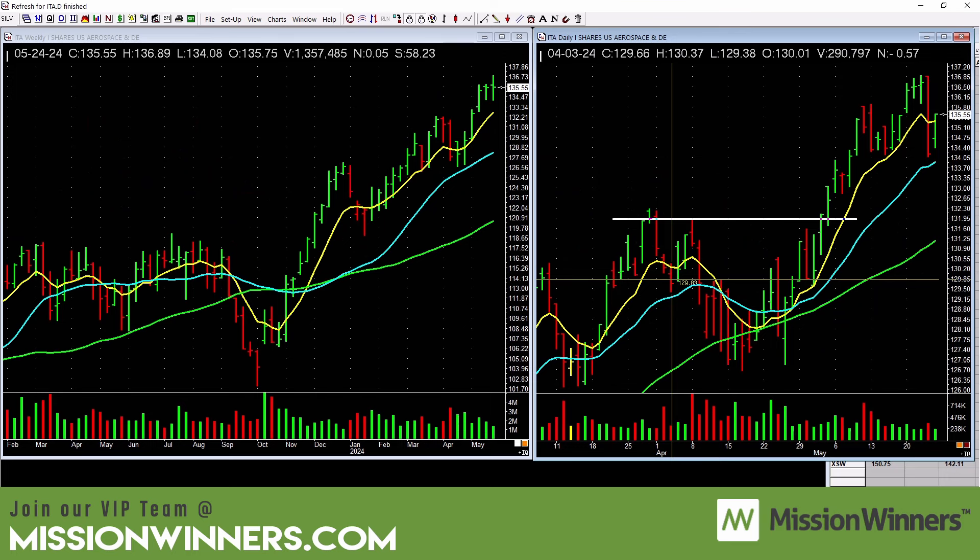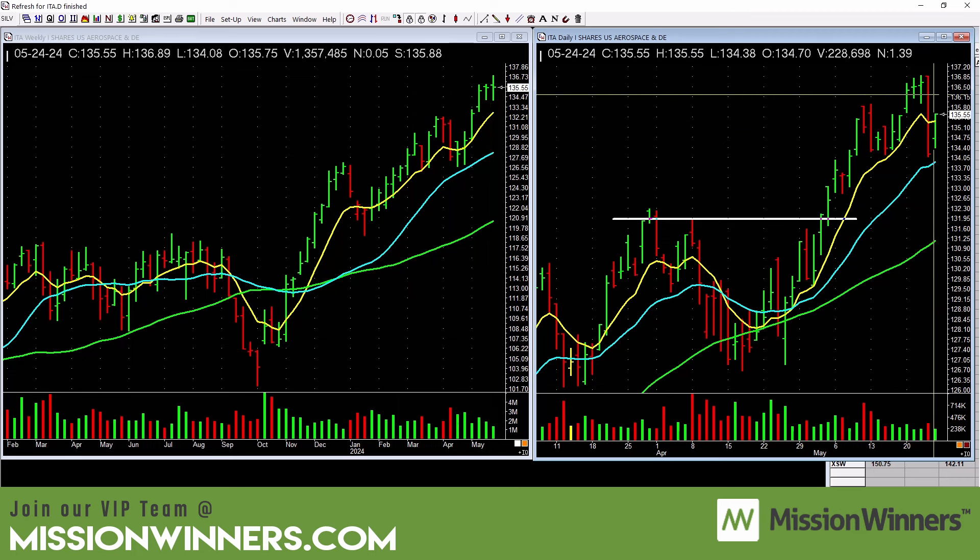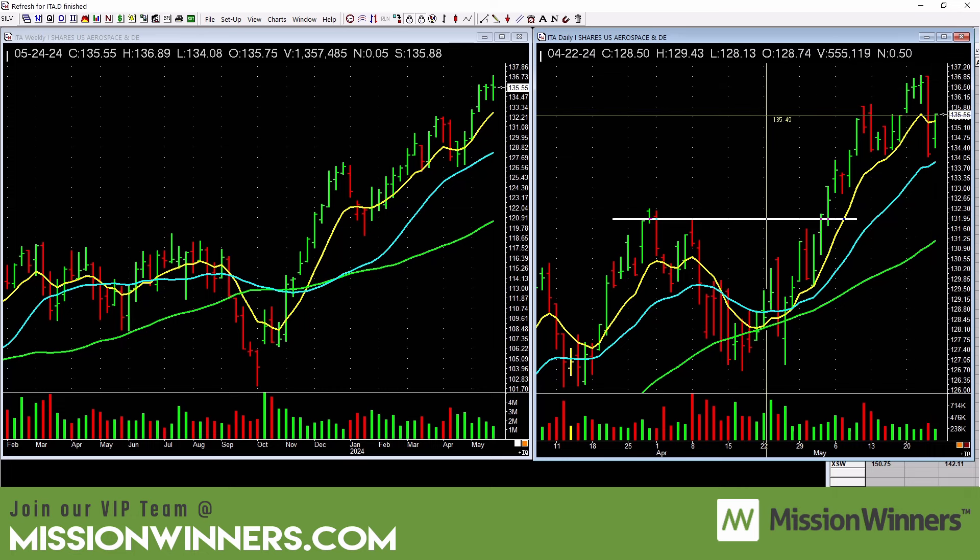Aerospace and defense: there was some selling on this bar — the weekly still looks good, but that was serious selling and it closed near the lows. It needs to base out and start to lift up again. Just be a little cautious with aerospace and defense.